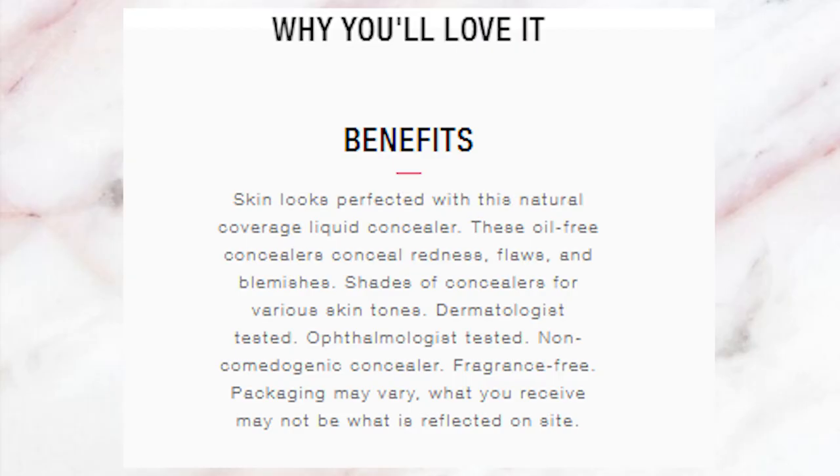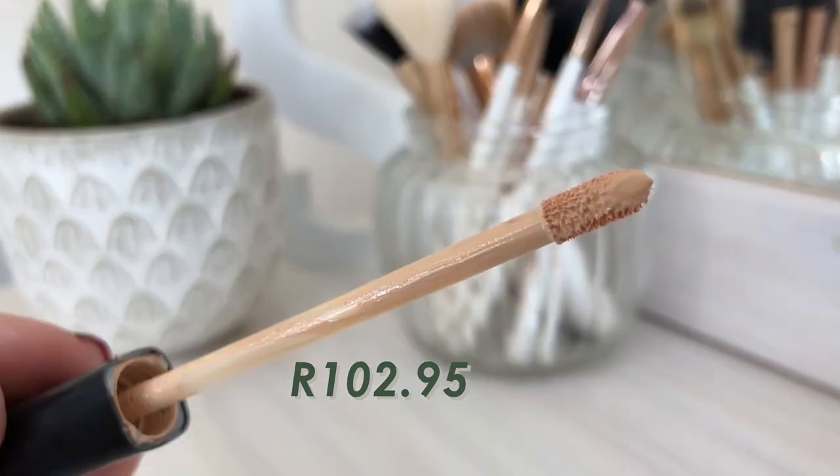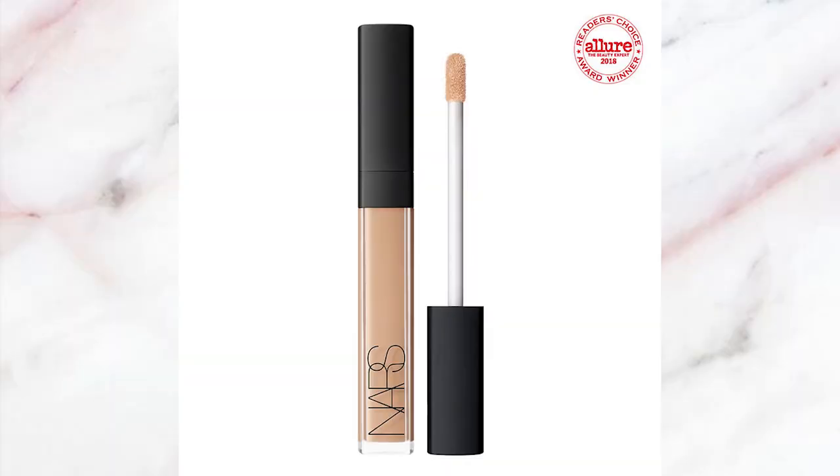For the third concealer, it's the Maybelline Fit Me Concealer — everyone raved about this one. It's available in 12 shades, claims to leave skin perfected with various skin benefits, and comes in a standard skinny square tube with a tiny doe-foot applicator. This is supposedly a dupe for the NARS Creamy Concealer, and it really is one of those concealers that will forever be a holy grail.